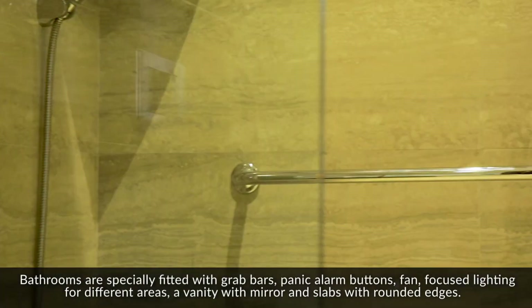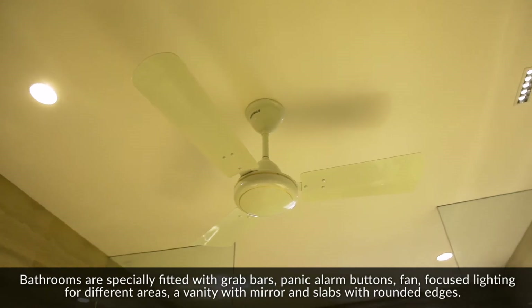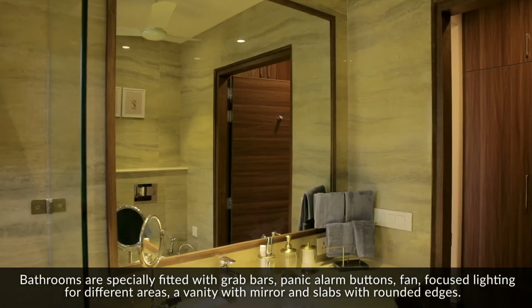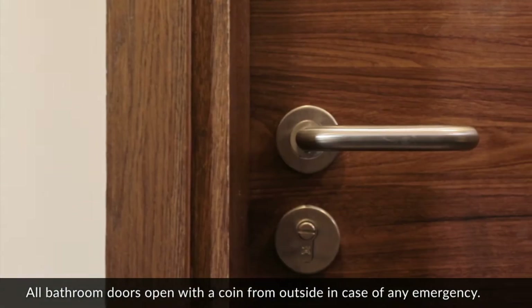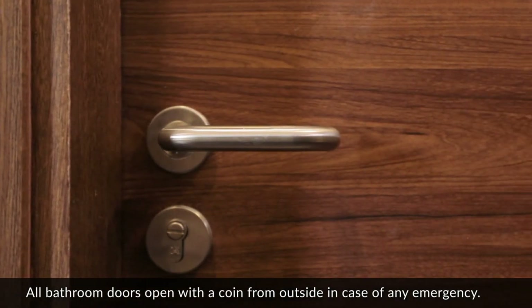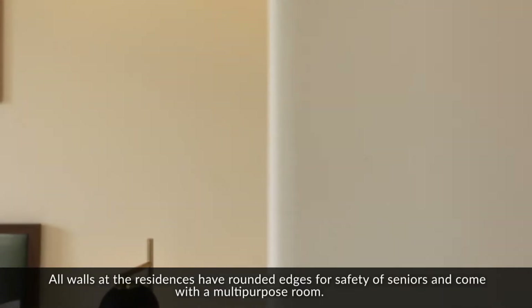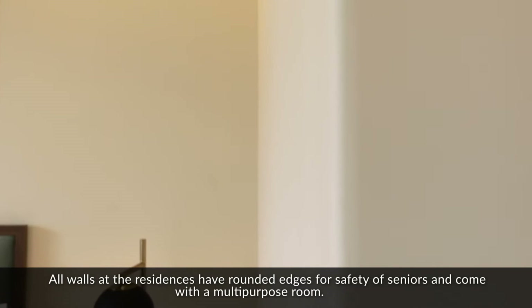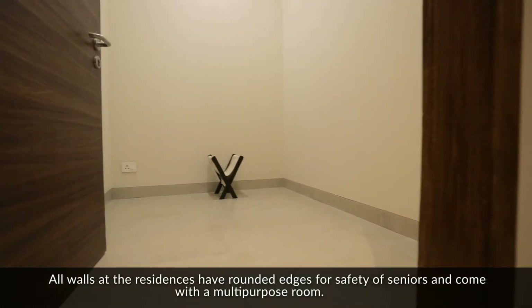Bathrooms are fitted with grab bars, panic alarm buttons, fan, focused lighting for different areas, a vanity with mirror, and slabs with rounded edges. All bathroom doors open with a coin from outside in case of any emergency. All walls at the residences have rounded edges for the safety of seniors, and come with a multi-purpose room.